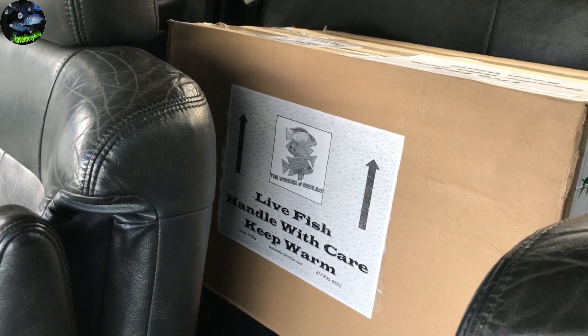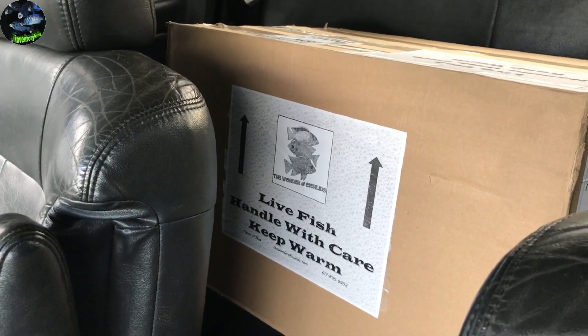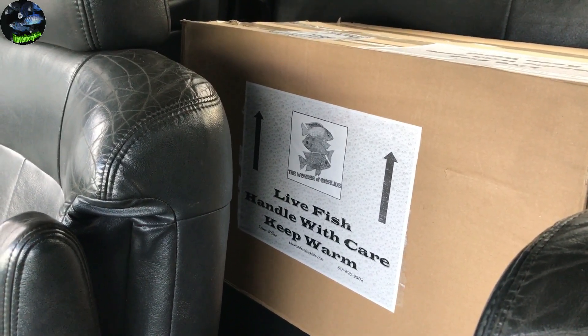We got the box and now it's time to head back home and get these guys in their tank.